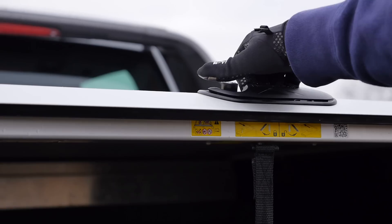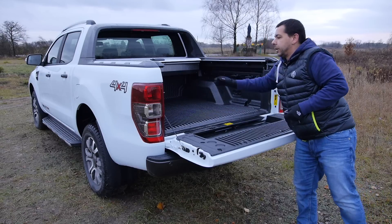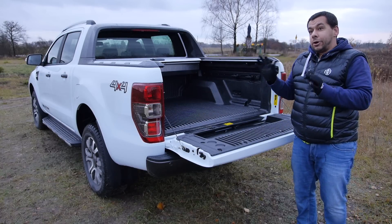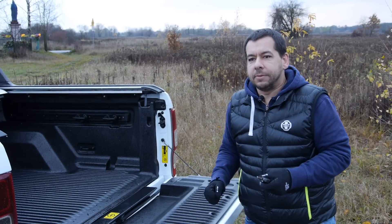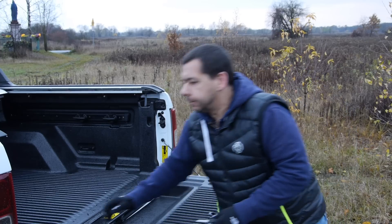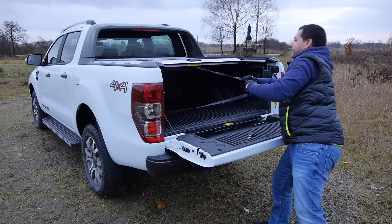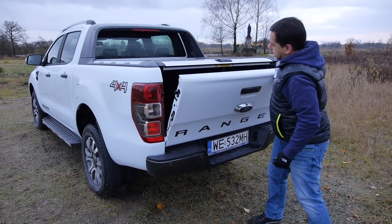Once unlocked, you have to pull the cover towards you, then press it and give it a good pull to open. It's not as easy as it looks on video — I actually had to ring up Ford and ask them how to open this thing. It's a hard knock life if you've got a pickup truck.